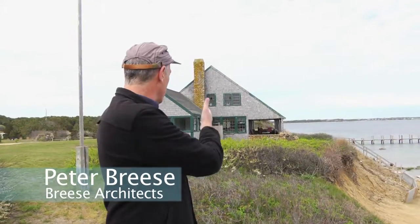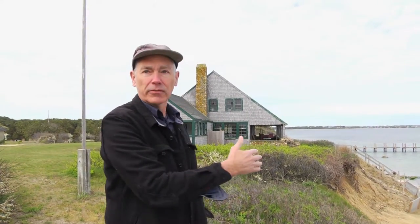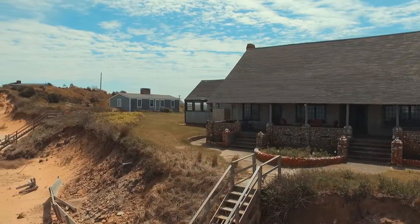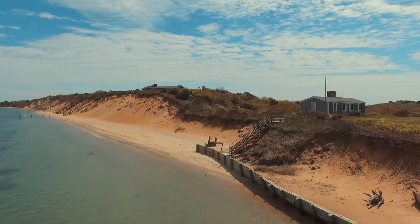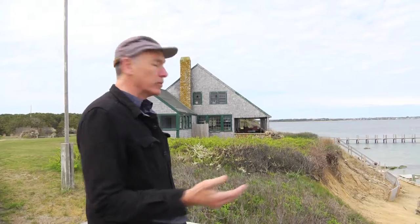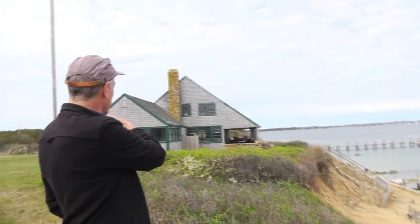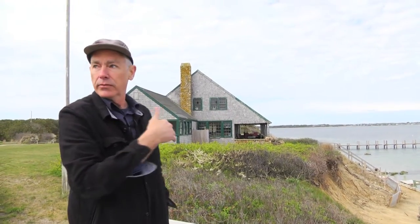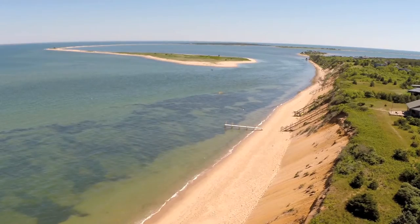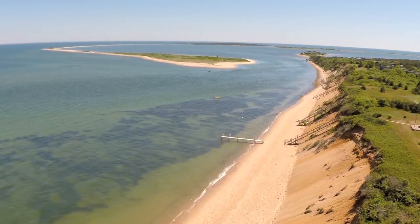Because this house has been here forever and is so far out on the bluff, it gets this fascinating view of Cape Pogue Bay — and that is an irreplaceable asset to the property. Any new construction has to move back a hundred feet, and when you move this building back a hundred feet, you're no longer looking up the gut to Cape Pogue Bay; you're directed only straight out.